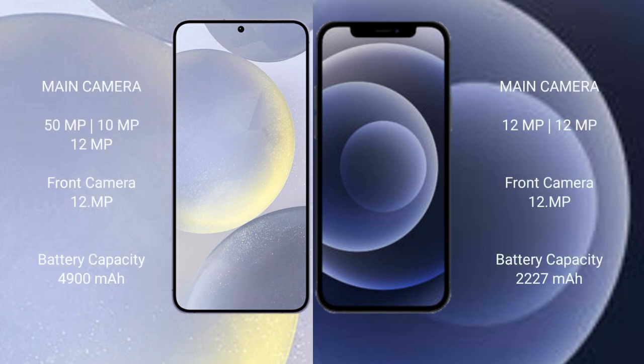The Samsung Galaxy S24 Plus features a triple rear camera setup: 50MP plus 10MP plus 12MP, with a 12MP front camera. The iPhone 12 Mini features a dual rear camera setup: 12MP plus 12MP, with a 12MP front camera.